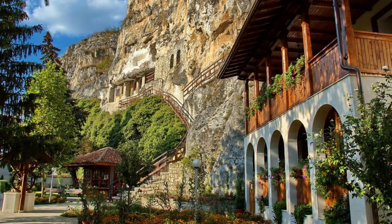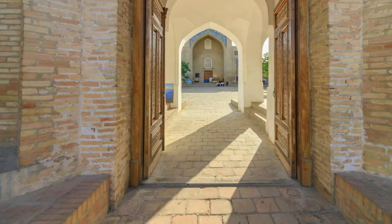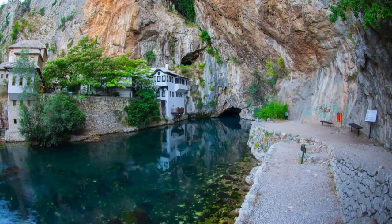Blagaj Tekke. Experience the serenity of Blagaj Tekke, a 16th-century dervish monastery located at the source of the Buna River near Mostar. Marvel at the picturesque setting of the monastery, perched on the edge of a cliff overlooking a crystal-clear spring. Explore the tranquil courtyard, prayer rooms, and living quarters of the Tekke, which offer insights into the mystical traditions of Sufism. Enjoy a traditional Bosnian coffee or meal at one of the riverside cafes and take in the panoramic views of the surrounding countryside. Blagaj Tekke is a spiritual oasis and a place of timeless beauty.